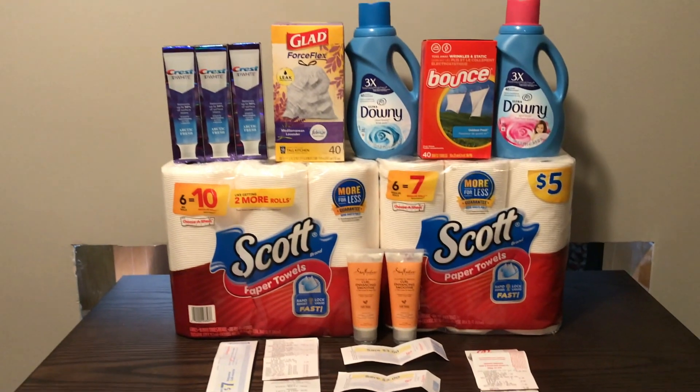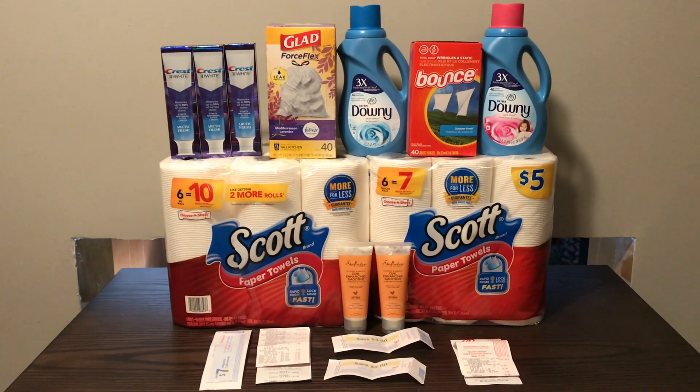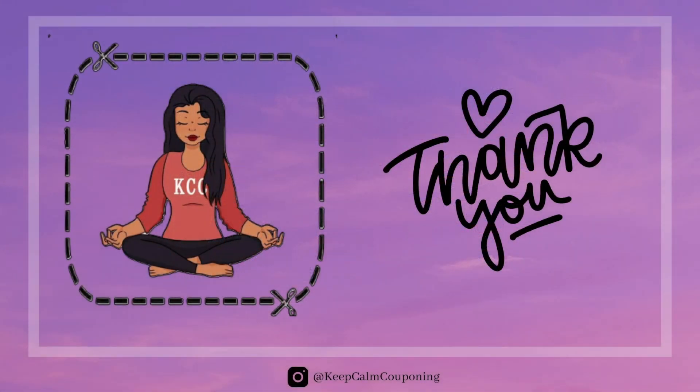But this was everything I picked up this week, guys. Drop a comment down below — let me know if you headed over to Walgreens this week and what you were able to pick up. If you enjoyed this video, please consider giving it a big thumbs up. If you're new to my channel, welcome — please consider hitting that red subscribe button and also the notification bell so you don't miss any of my future uploads. If you're not new, I want to thank you guys so much for coming back. I really appreciate it. I'll talk to you guys soon. Bye.